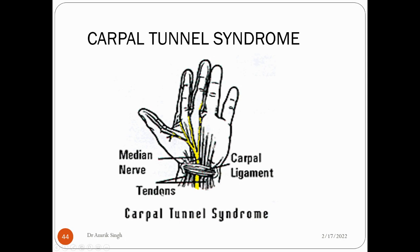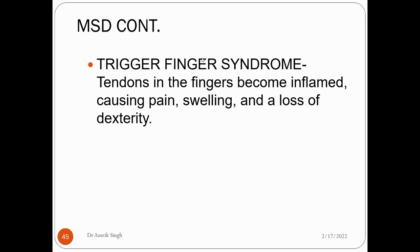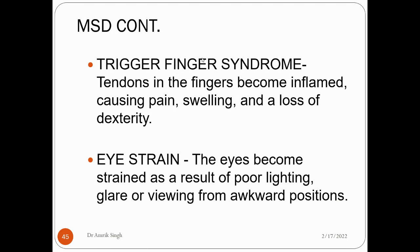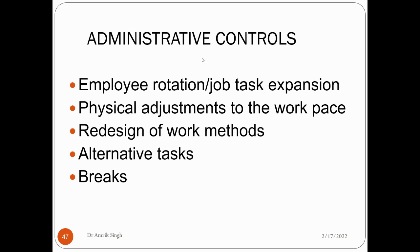In carpal tunnel syndrome, a ring-like structure forms involving the carpal ligament, tendons, and the median nerve (the yellow one). Trigger finger syndrome involves tendons in the finger becoming inflamed, causing pain, swelling, and loss of dexterity. Eye strain occurs as a result of poor lighting, glare, or viewing from an awkward position — commonly experienced when working for a long time in front of a screen or mobile devices. Hand-arm vibration syndrome causes tingling, numbness, blanching, and loss of dexterity in the hand and arm. Muscle strain causes pain in the muscle.